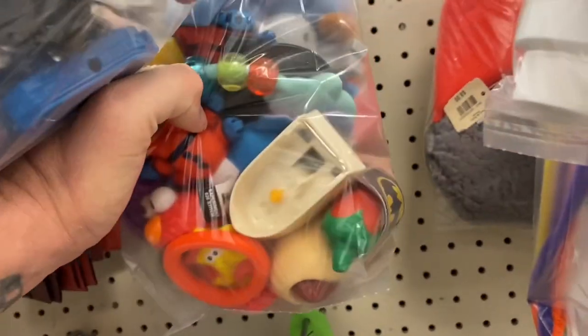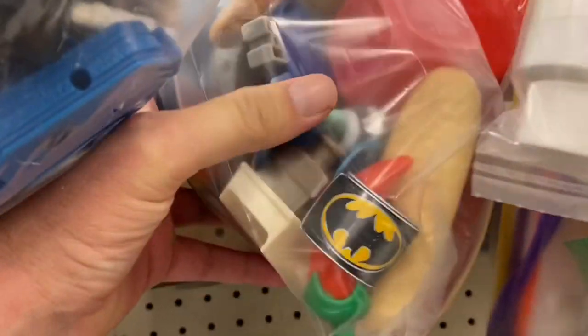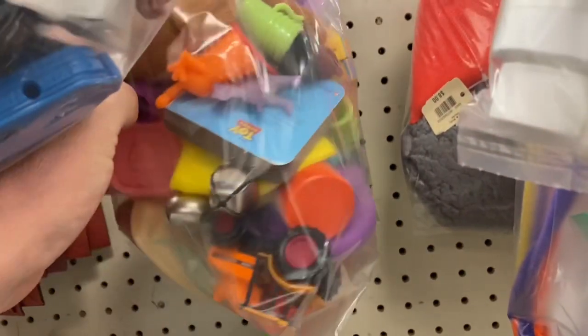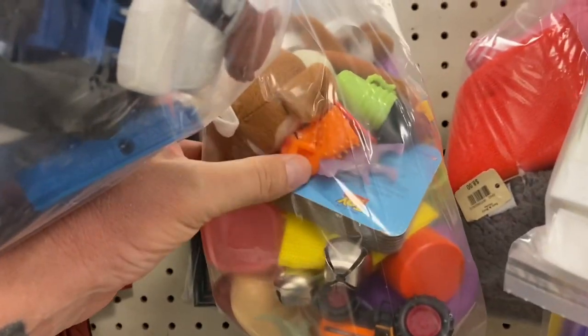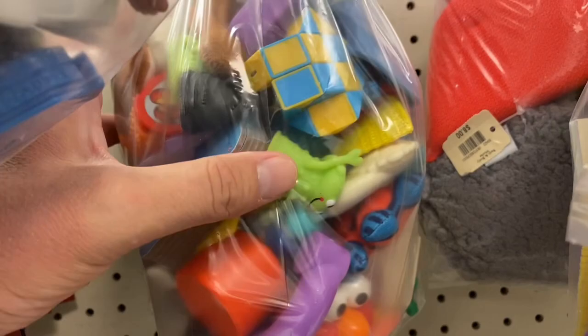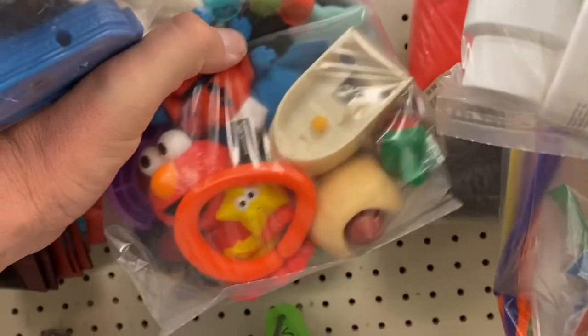And you got like these little thumb puppet thingies right here — finger puppets. But nothing else.